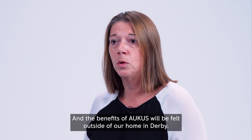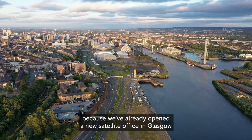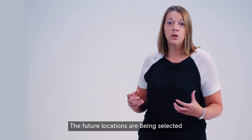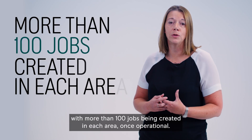The benefits of AUKUS will be felt outside of our home in Derby — in fact outside England — because we've already opened a new satellite office in Glasgow and we're exploring other areas of the UK to position ourselves in. The future locations are being selected to help access skilled talent pools in the regions, with more than a hundred jobs being created in each area once operational.